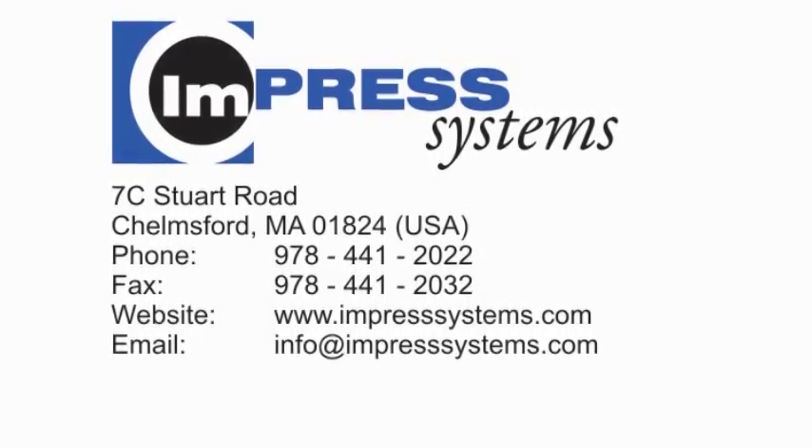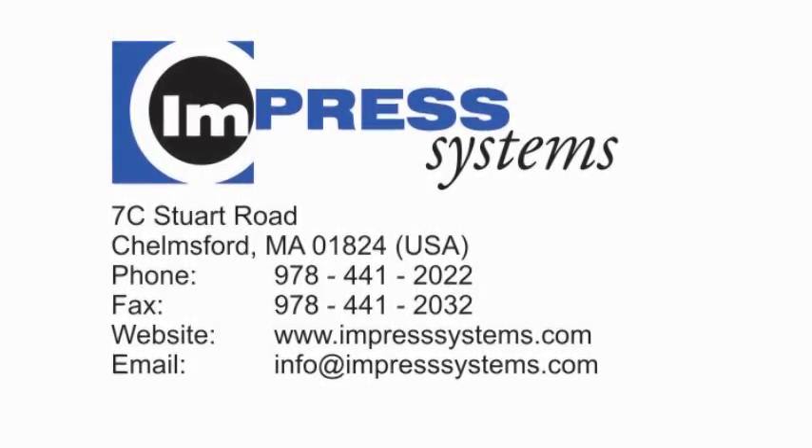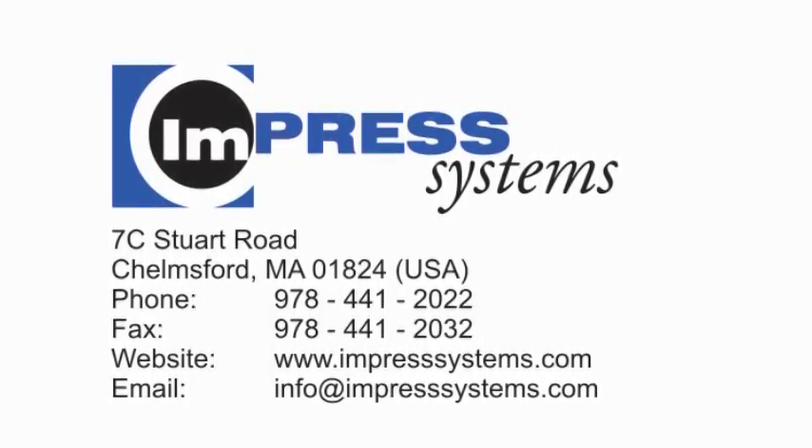Call or email us today so that our experienced staff can provide you with all of the advice and assistance you need to solve your on-demand printing challenges. We will continue to provide application support and customer service year after year.